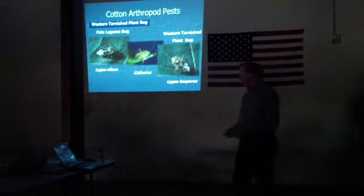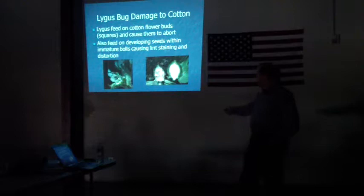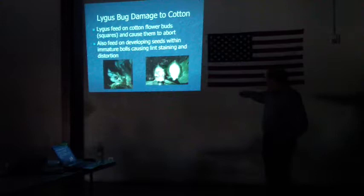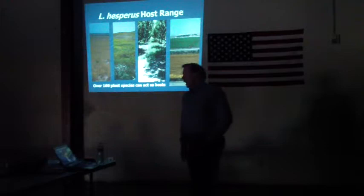Moving to the second pest of the season, that would be lygus bugs — this is the primary one that cotton growers deal with every year. Damage from lygus bugs includes feeding on the flower buds and squares, causing those squares to abort. If you don't have the squares, you're not going to produce any lint. Lygus bugs can also feed on small bolls, staining the cotton lint once that boll matures. So those are really the two types of damage that lygus bugs can do.